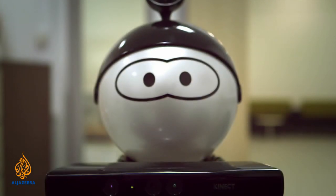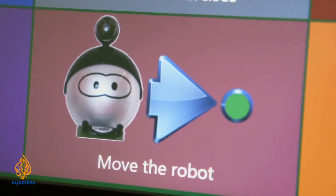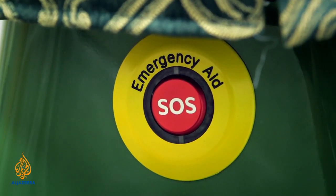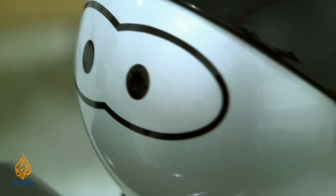Molly is being programmed with functions such as reminders about appointments, a health and nutrition monitor, an alarm if the person falls over, and various entertainment and exercise programmes, all of which will be operated through speech recognition capabilities.